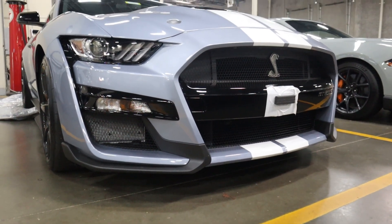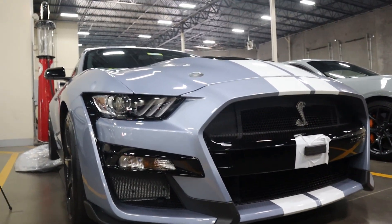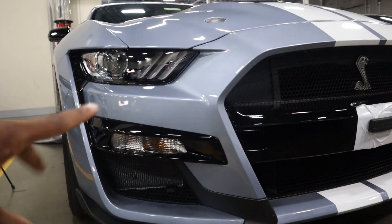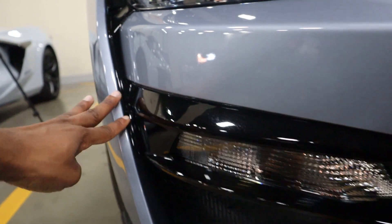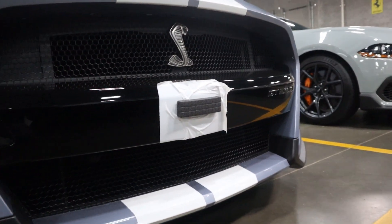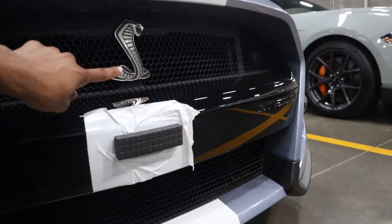Another thing I want to talk about is the design of this Shelby GT500, which I actually do like. Out of the three - the Camaro, the Mustang, and the Challenger - this is actually my first favorite personally. I really like the way the headlights look; these are the pre-refresh headlights from the pre-refresh Mustang. I also like how the fender line comes down, and the grille opening right here is chef's kiss.